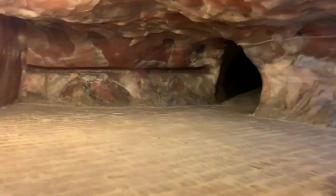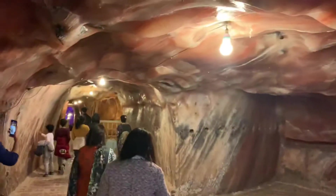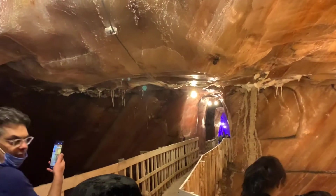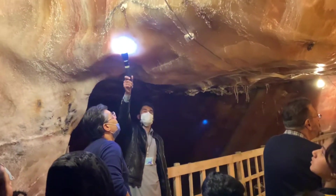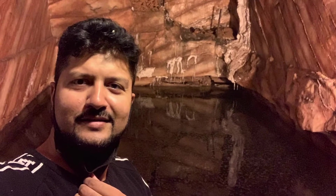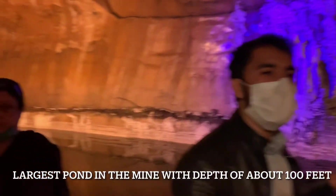Now we are entering the Shish Mahal, where you find the best salt in the world. This is the salt — this is the largest pond. The depth of this pond is about 100 feet. Such an amazing view right here in the Khewra salt mines.